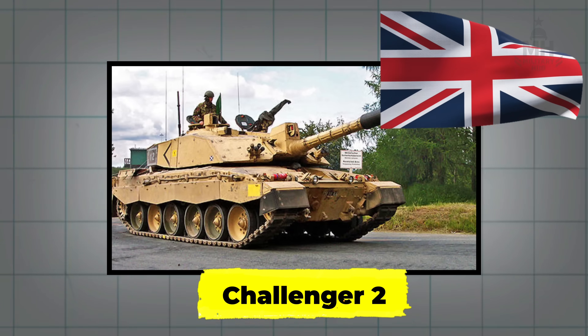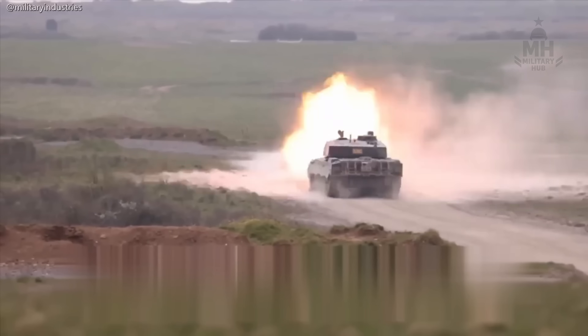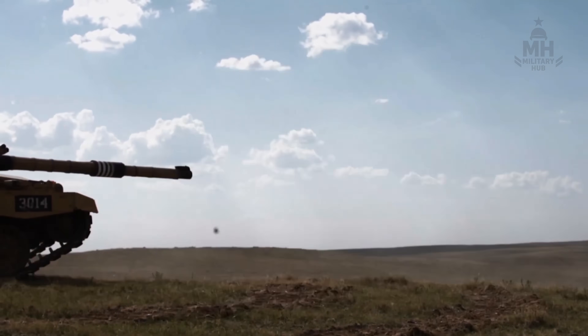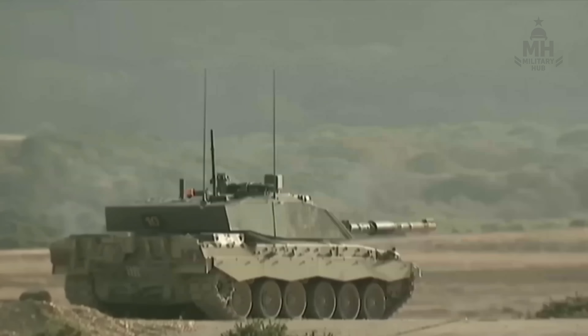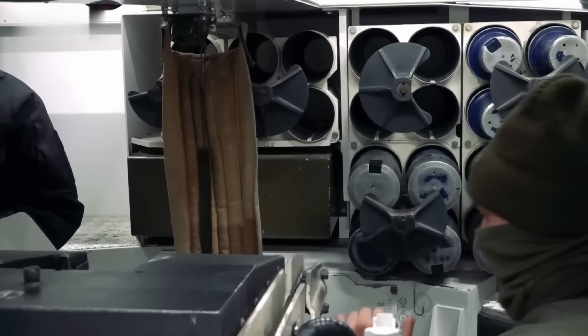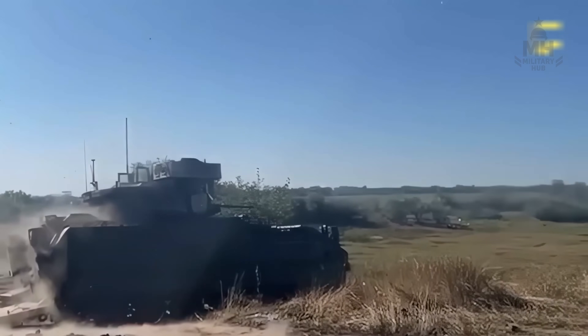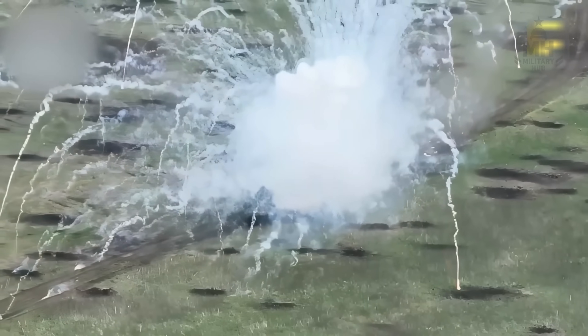Inside a British-made Challenger 2, the Ukrainian gunner is already busy with the invisible math: wind at cross angle, barometric pressure, barrel temperature, the tiny shimmer of heat haze. The commander's voice is quiet but certain. The loader's hands are clockwork, the tank inhales. One rolling crack of thunder and, a heartbeat later, the distant speck simply ceases to exist.